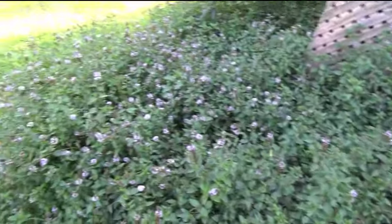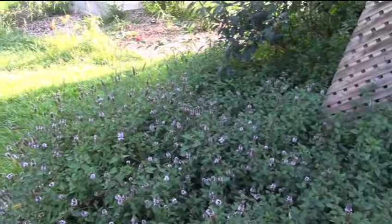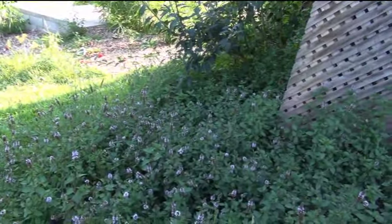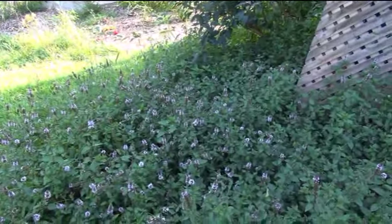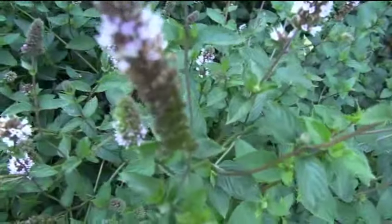It's incredible — good stuff, but it is extremely invasive. This stuff is popping up in different parts of my yard now; I'm starting to notice it. So even if you just have it growing in one area, it can end up in other parts of your yard. This is just peppermint — that's the flower right there.